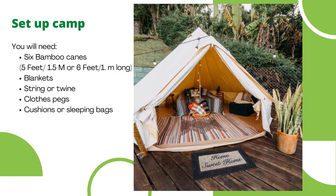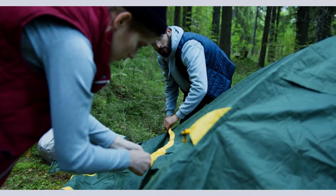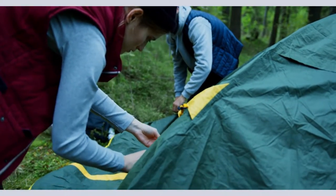The first one is set up camp. If you really want to spend time outdoors, camping is ideal, but you don't have to wait for your parents to book a campsite — you can set up your own instead. You will need six bamboo canes, blankets, string or twine, cloth bags, and cushions or sleeping bags. First, you are going to need to build your tent frame.